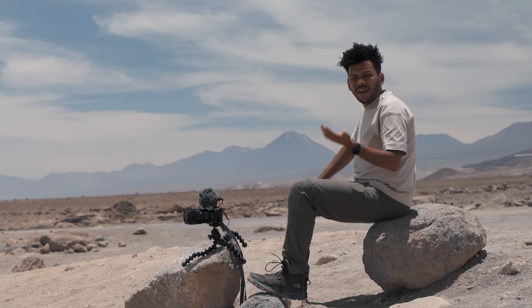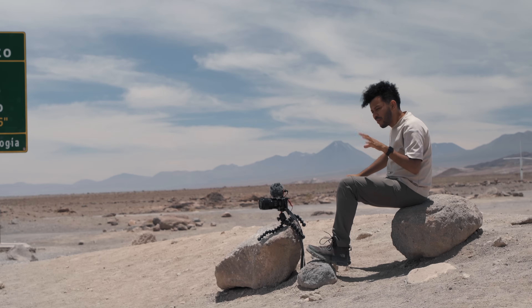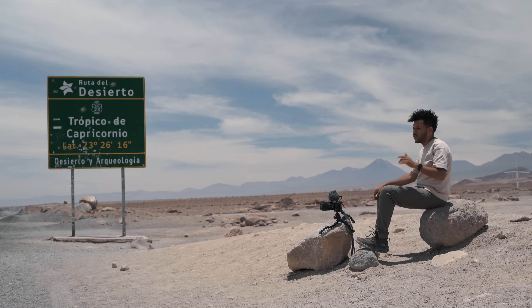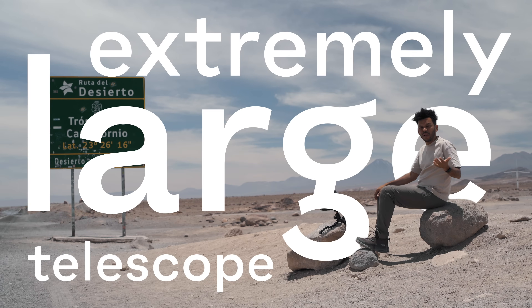That should solve the atmosphere problem — so why can't we still see the flags? There's another, much bigger challenge. To solve that, the ESO has been working on a new project on the other side of the desert. We're going to cross it and go to their newest conundrum: the Extremely Large Telescope.